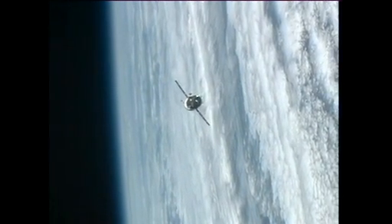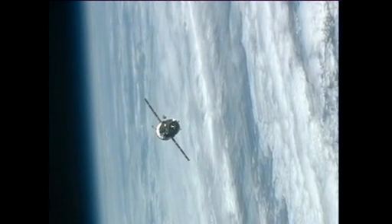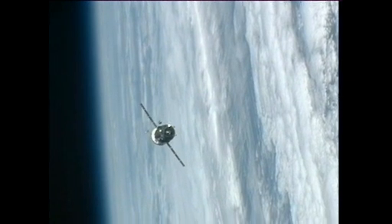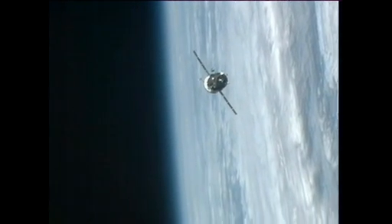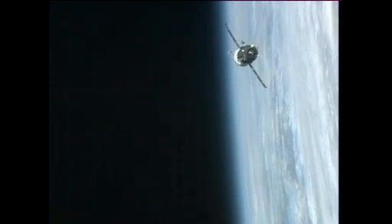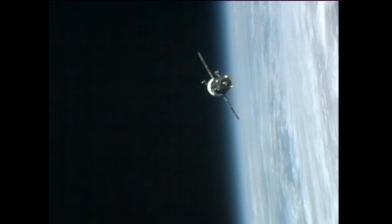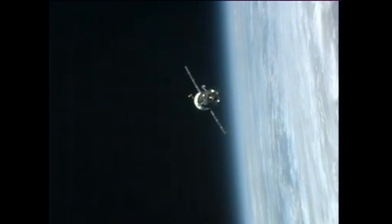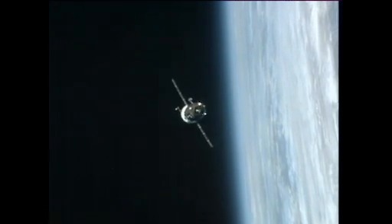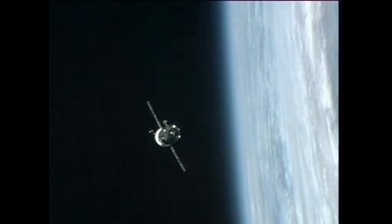The total weight of the Progress spacecraft including the hardware upon arrival is about a little more than 13,000 pounds. The station's mass is currently 890,400 pounds, and after the 50 Progress arrival, the station's mass will be recorded as 903,576 pounds.